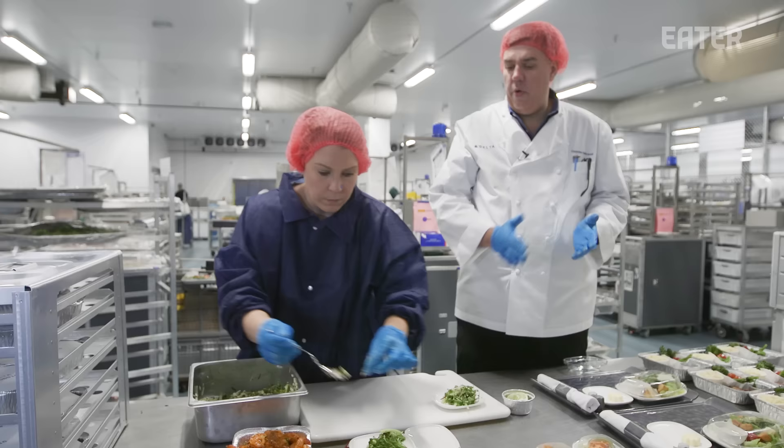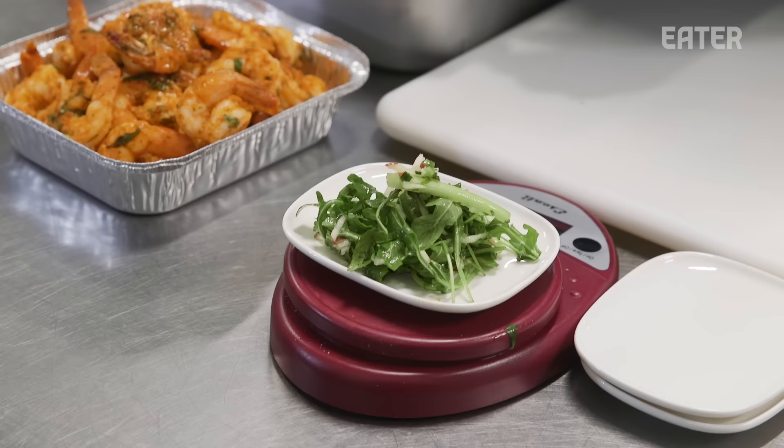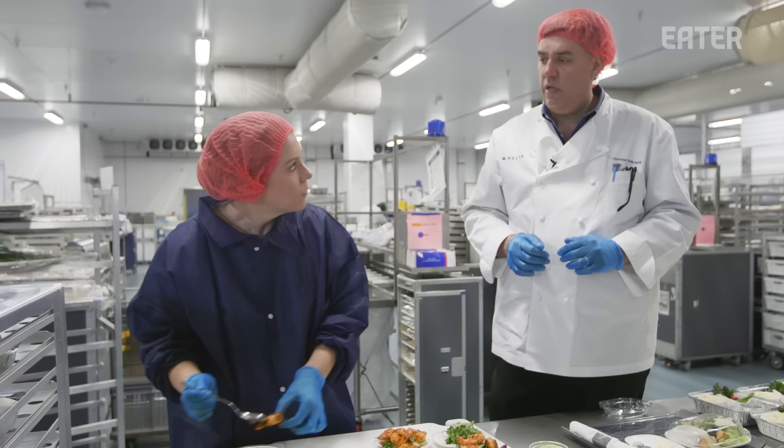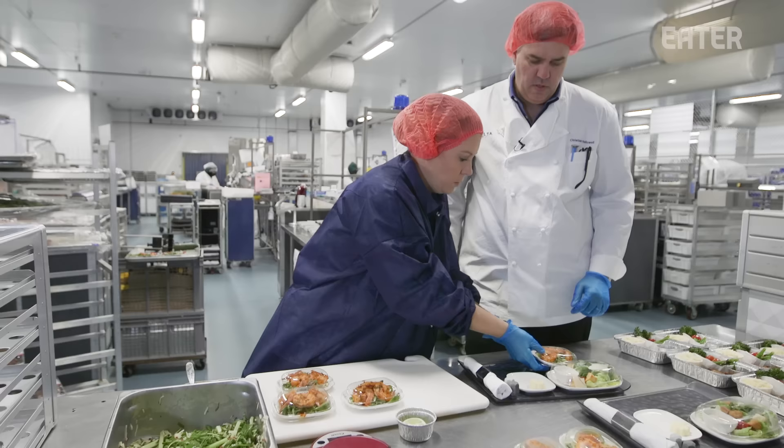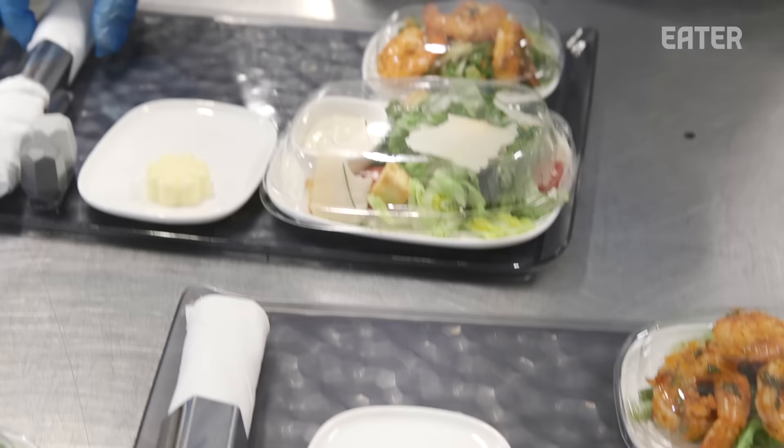It is cold in here — we are working in a giant refrigerator. We were in our hot foods area earlier; now after everything's cooked and cooled, it's brought here and assembled into the final dish. It'll be securely locked and go out to the airfield. You can see the non-skid on the tray — it's a very intricate balancing act to get all the equipment provisioned properly.